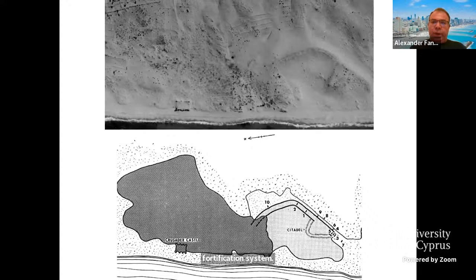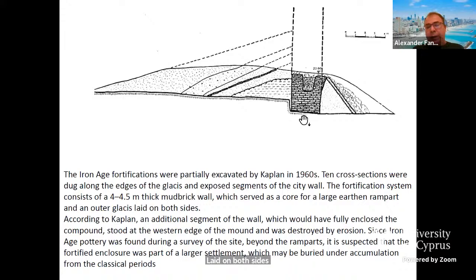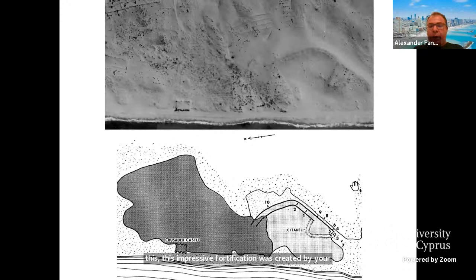Kaplan identified these fortifications with the Yamani or Yadna attempt to establish a fortified stronghold on the eve of the Assyrian invasion. These fortifications consisted of glacis and ramparts. In the middle of this complicated system, Kaplan identified a four-and-a-half-meter-thick mud brick wall, which served as a core for a large earthen rampart with outer glacis laid on both sides. Kaplan also suggested that an additional segment of the wall, which would have fully enclosed the compound, stood at the western edge of the mound but was destroyed by erosion.